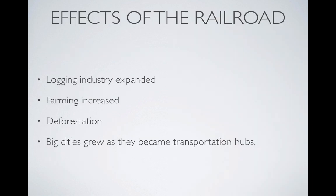The effects of the railroad were widespread. The logging industry greatly expanded — trees were needed for tracks and fuel. This increased the need for iron mining and coal mining to build the tracks and locomotives. Farming increased as it became easier to get people to and from the Midwestern United States and get crops to market. But there were also negative effects, such as deforestation. Cities not along the coastline became very large as transportation hubs for canals and railroads — Chicago being a prime example, becoming a major city as a transportation hub for several different railroads.